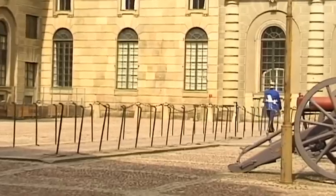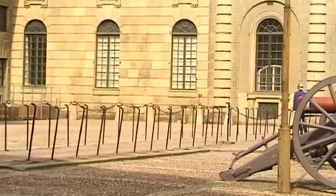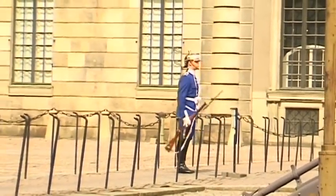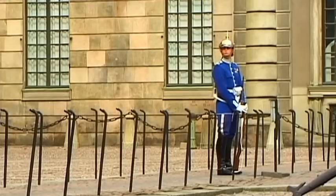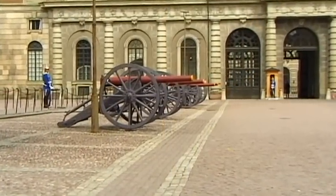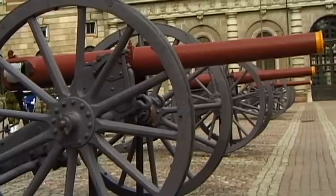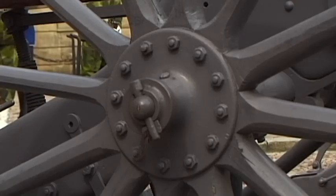During the mild summer months between June and August, the changing of the guard is performed daily. Apart from the Vatican's Swiss Guard, the Svea Livgarde, which dates back to 1521, is one of the world's oldest military regiments.